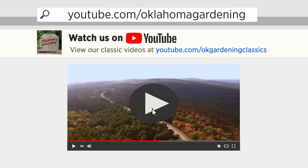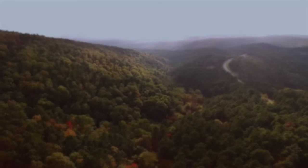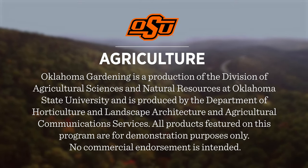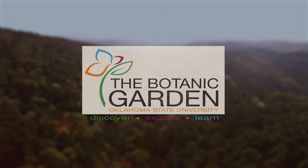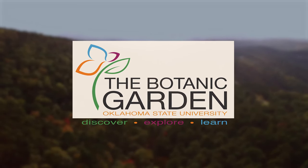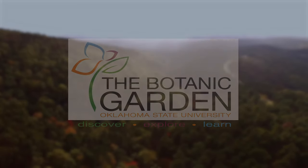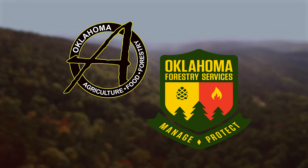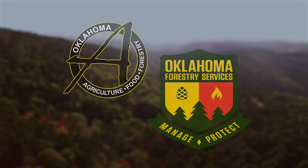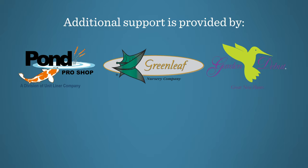Tune in to our OK Gardening Classics YouTube channel to watch segments from previous hosts. Oklahoma Gardening is produced by the Oklahoma Cooperative Extension Service as part of the Division of Agricultural Sciences and Natural Resources at Oklahoma State University. The Botanic Garden at OSU is home to our studio gardens and we encourage you to come visit this beautiful Stillwater gem. We would like to thank our generous underwriter, the Oklahoma Department of Agriculture, Food and Forestry, and additional support from Pond Pro Shops, Greenleaf Nursery and the Garden Debut Plants, the Oklahoma Horticultural Society, and Tulsa Garden Club.